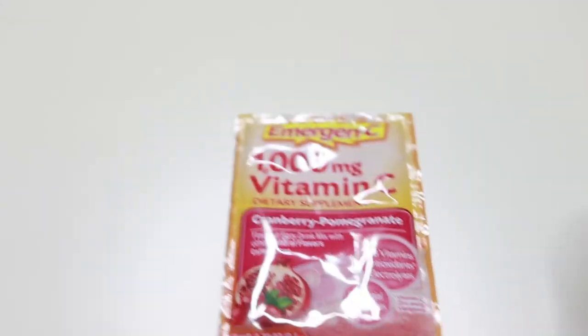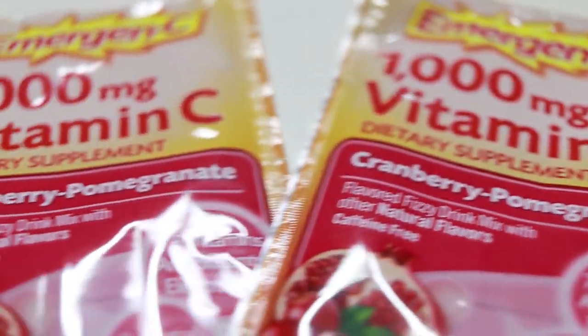Zycam shortens your cold symptoms and definitely helps ward off bad stuff if you're getting sick. And Emergency is just a nice little dose of vitamin C before you leave. I have the regular orange flavor and this is the cranberry pomegranate flavor, which I really like. It's like a little fizzy vitamin C drink and it helps make sure you're fortified against whatever demons are in that plane with you.